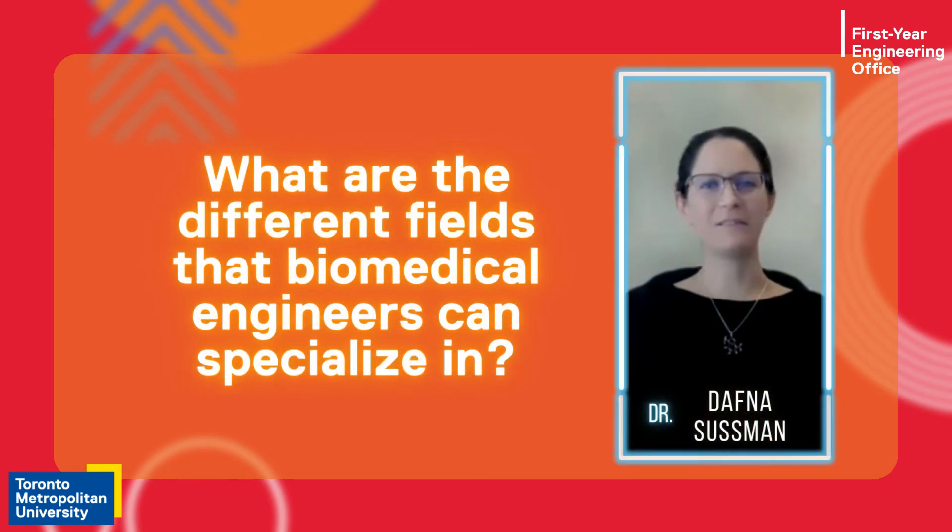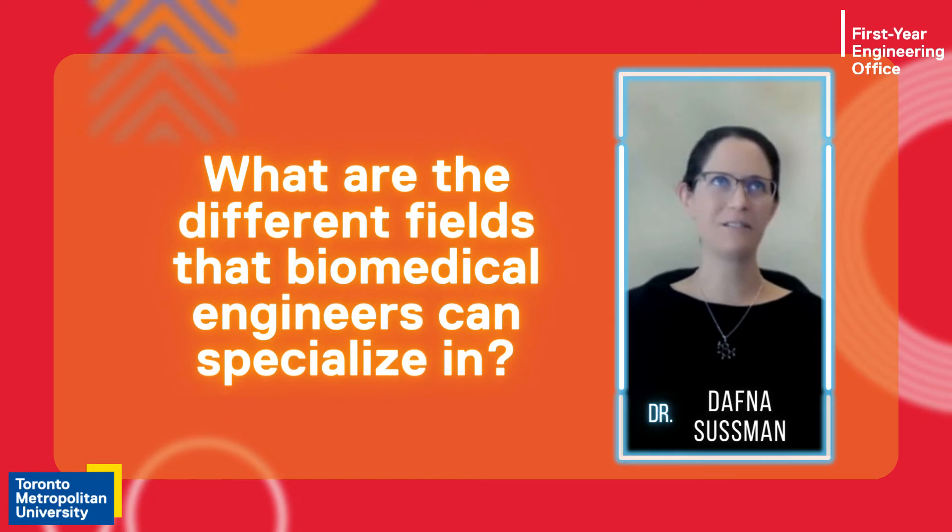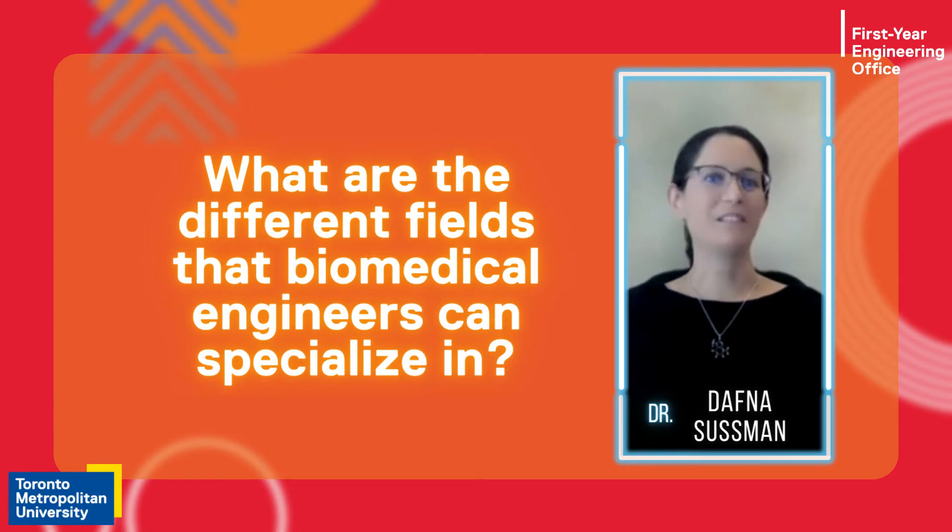Biomedical engineering includes areas such as medical imaging, image analysis using artificial intelligence or AI, bio instrumentation, telehealth, rehabilitation engineering, tissue engineering, biomaterial engineering, and those are just a few that come to mind.